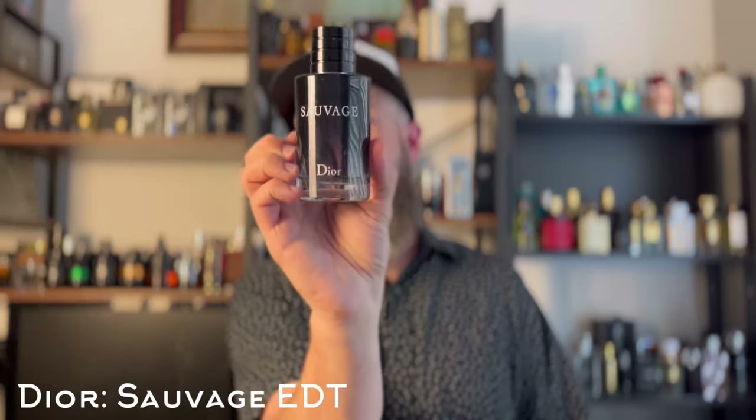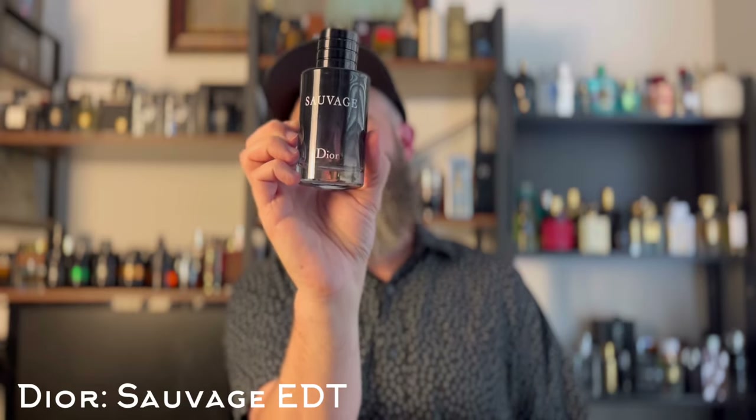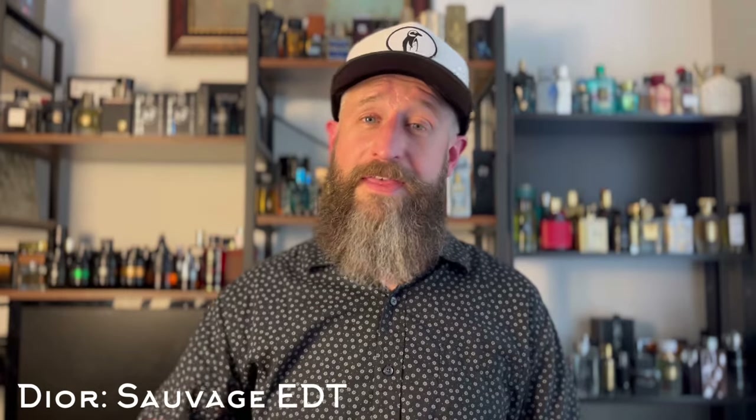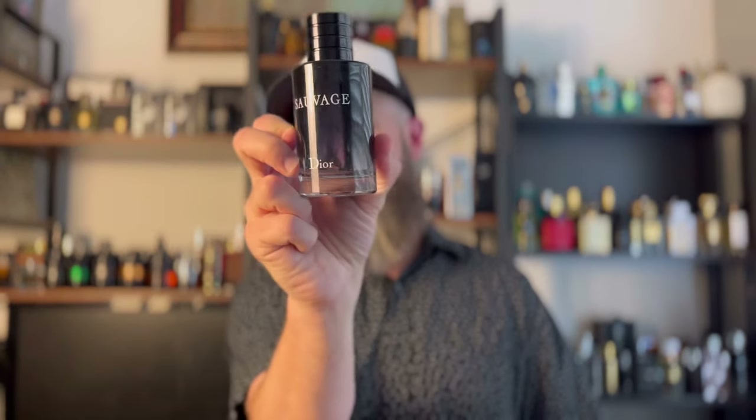We're now moving into expensive fragrance territory — the $90 to $150 price range. First up is one I still love to wear about once a month. This stuff is electric and it's still probably my most complimented fragrance of all time. I'm talking about the original Dior Sauvage EDT — a performance monster, a projection monster, a compliment monster. Love it or hate it, a lot of people say they hate it, but it's still one of the best-selling fragrances out there. It smells electric and people notice it more than just about anything else I own.